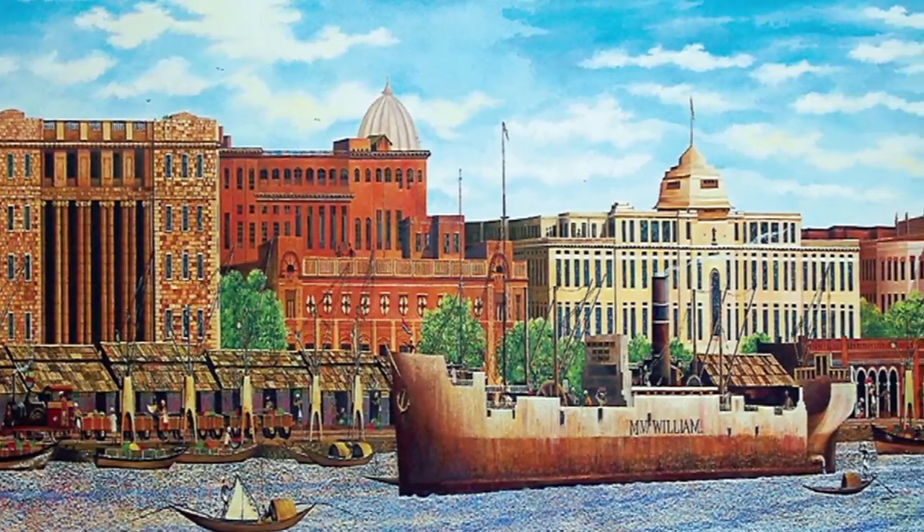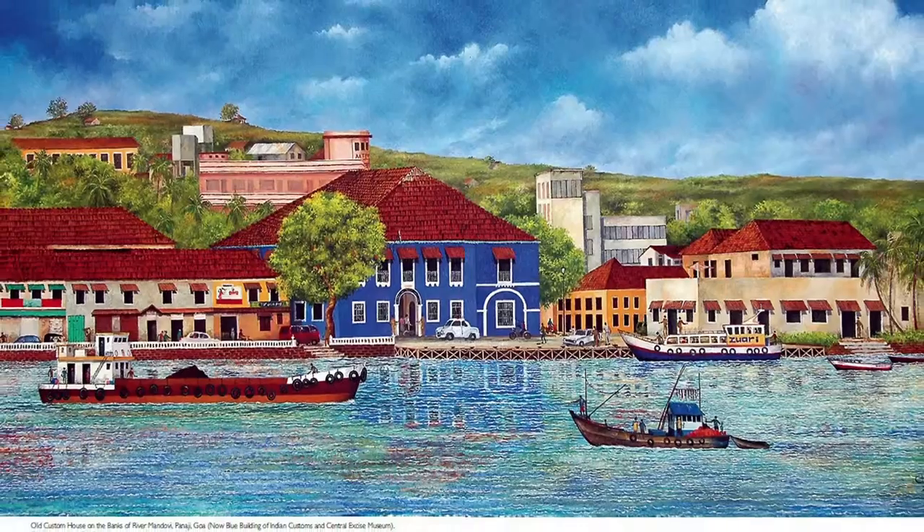Start the tour with the foyer, where paintings of the heritage buildings of customs houses in India are displayed.